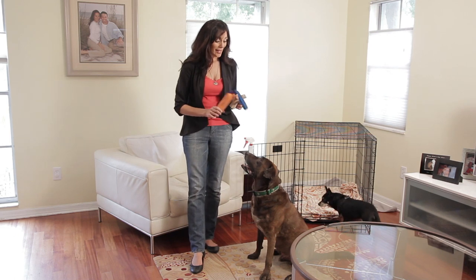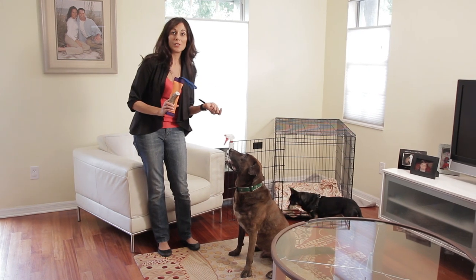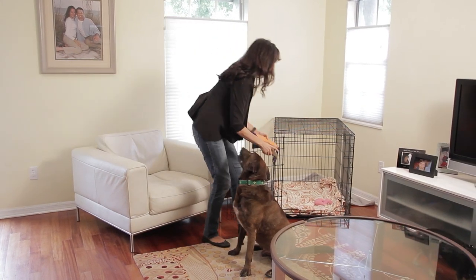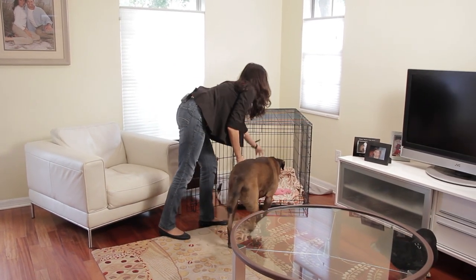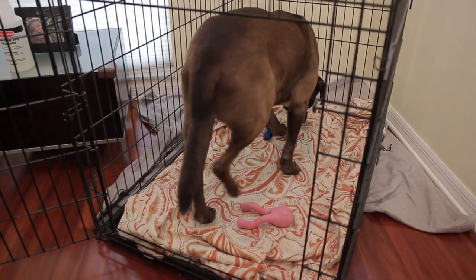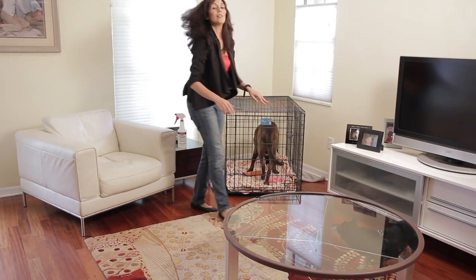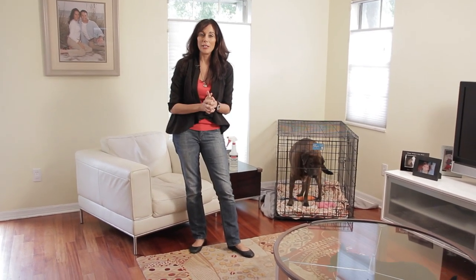So Abe is ready. He sees his toy that he likes, he sees his chewy that he likes, and I have a handful of treats. So we're going to try to get him in the crate. Once you have them locked in the crate and safe, you're ready to go.